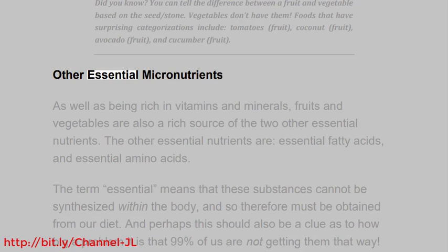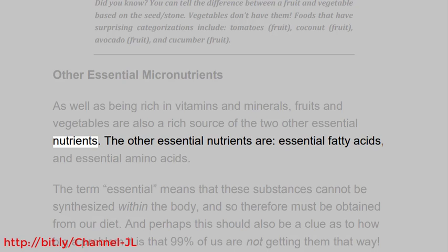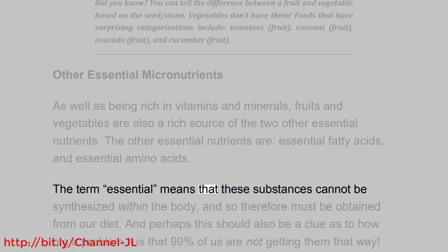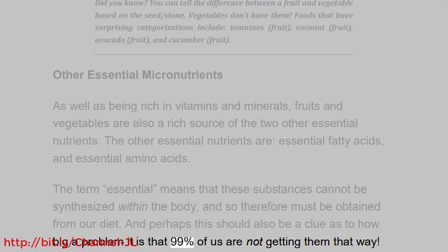Other essential micronutrients. As well as being rich in vitamins and minerals, fruits and vegetables are also a rich source of two other essential nutrients: essential fatty acids and essential amino acids. The term 'essential' means that these substances cannot be synthesized within the body and so therefore must be obtained from our diet. And perhaps this should also be a clue as to how big a problem it is that 99% of us are not getting them that way.